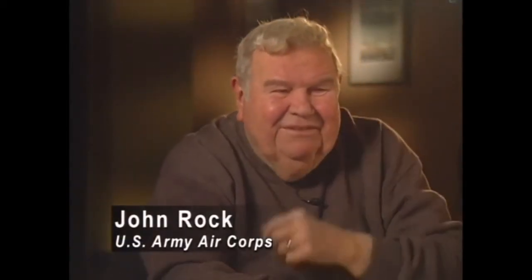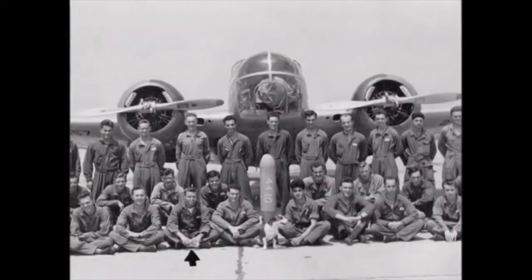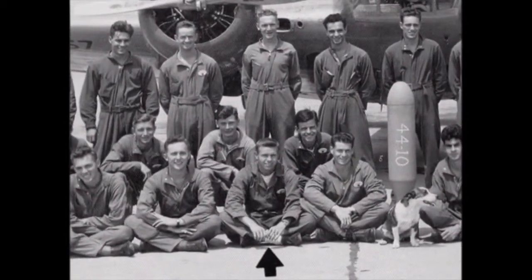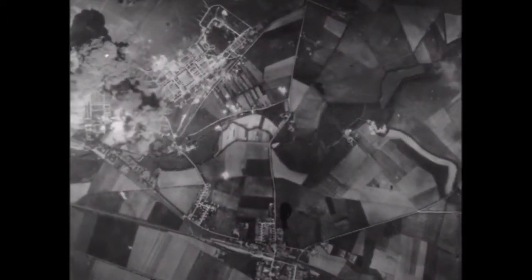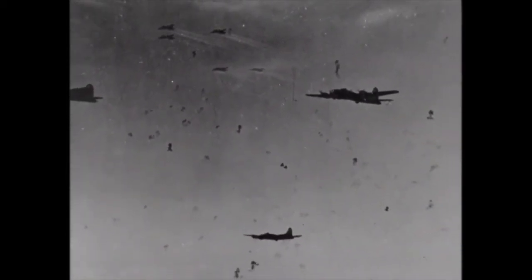After you flew five missions, you got the Air Medal, and every time you had five more, you got an oak leaf cluster. So I have the Air Medal with five oak leaf clusters, which means 30 missions. One of the things the Air Force was proud of is the fact that they never turned around — they never failed to bomb a target they went after because of enemy action. They flew through the flak, they flew through everything. When they got near the target, the German fighters would back off because they wouldn't want to fly through the flak. But as soon as we dropped the bombs and got out of the flak on the way back, they hit you again.